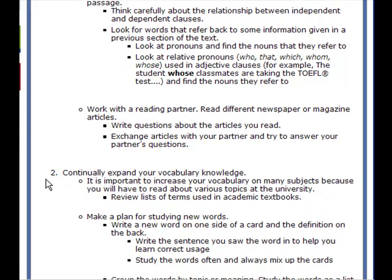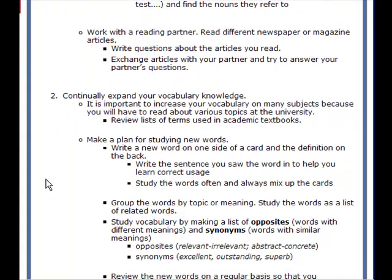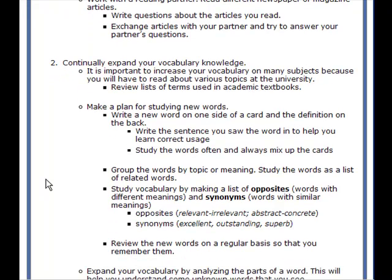Number two: continually expand your vocabulary knowledge. It's important to increase your vocabulary on many subjects because you will have to read about various topics at the university. Review lists of terms used in academic textbooks. Make a plan for studying new words — write a new word on one side of a card and the definition on the back. Write the sentence you saw the word in to help you learn correct usage. Study the words often and always mix up the cards. If you've downloaded my 1700 vocabulary list, you can use that to do your note cards. Group the words by topic or meaning and study them as a list of related words.